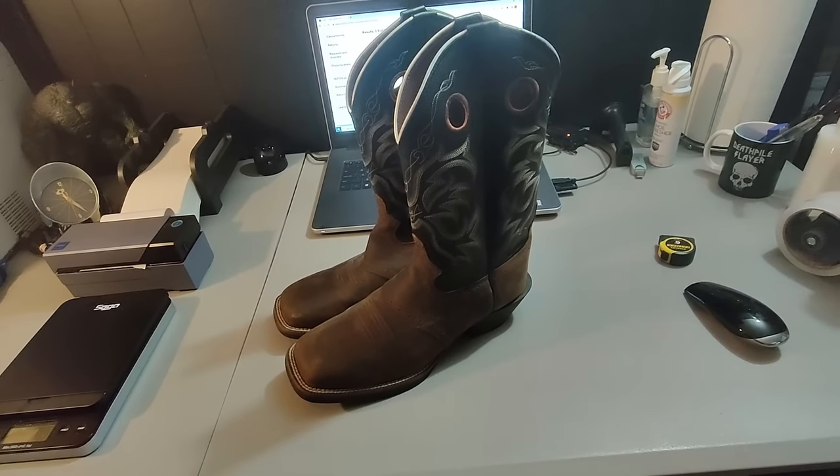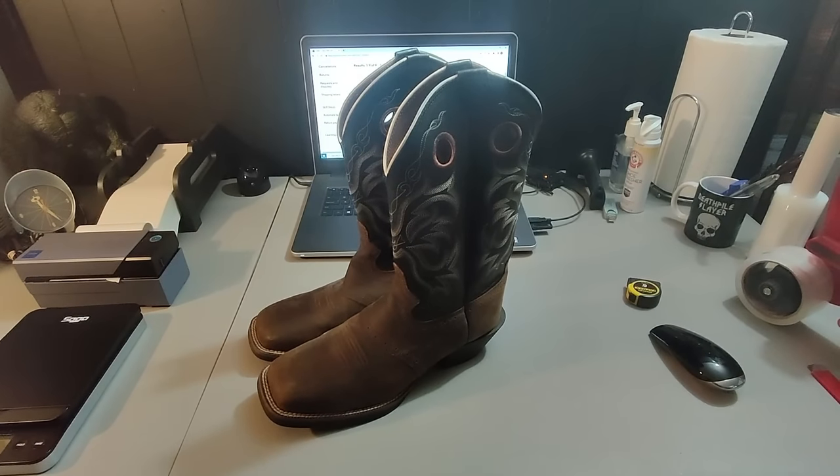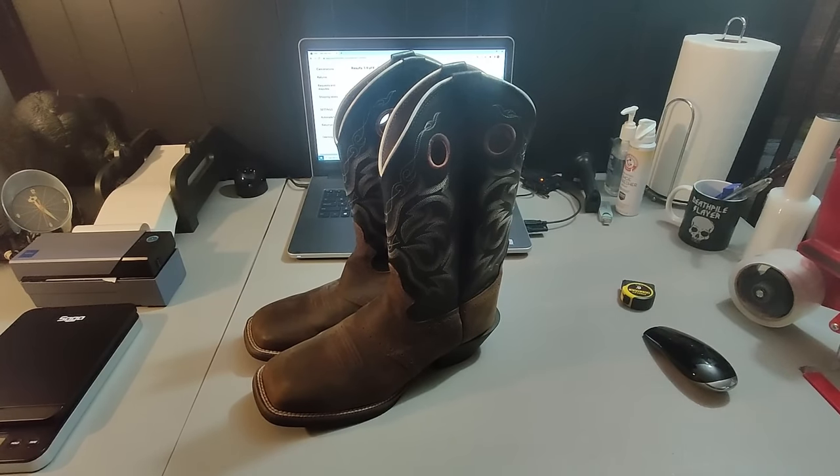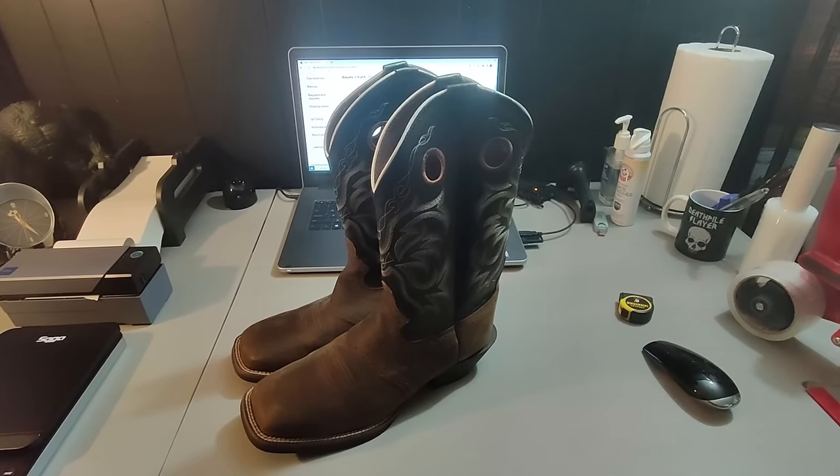Here is a pair of Justin boots. I got these at a garage sale for $10 and sold them for $70 plus shipping. They took about a week and a half to sell. There are always different styles of Justin boots that do well, and some don't do as well.